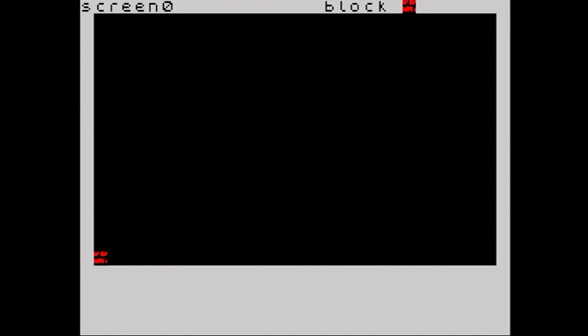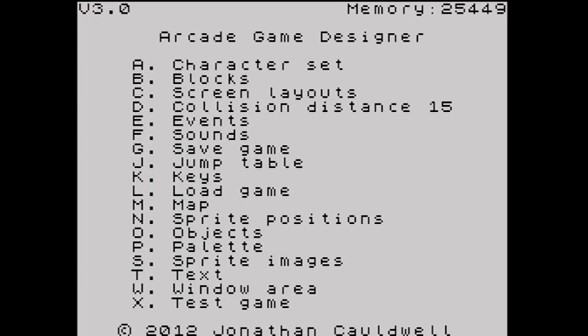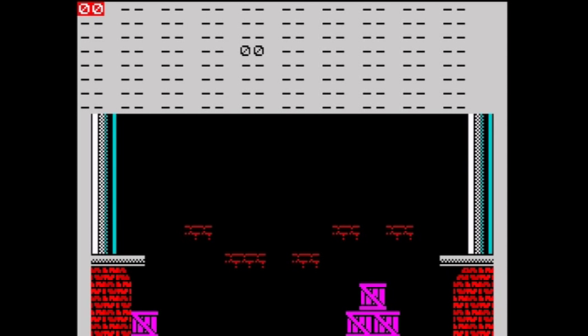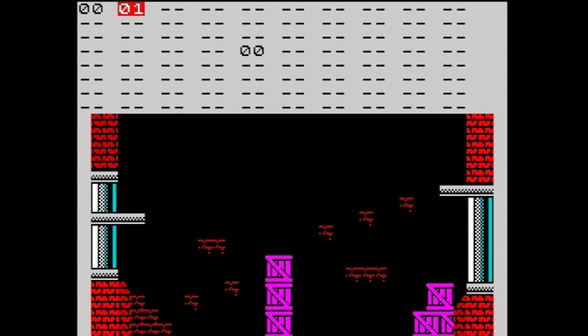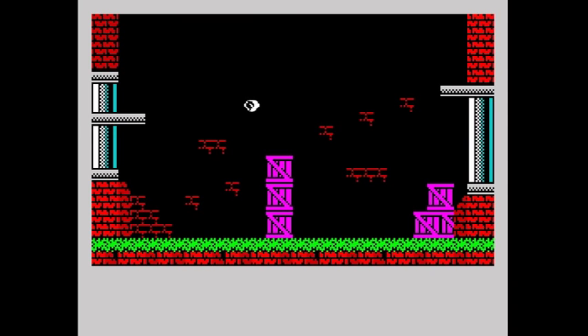Once you have enough blocks to begin, you can go into the screen designer and place them to create platforms and ladders. Once you have created more than one screen, you can go into the map designer and place the screens next to each other to create a map. If you are creating a game more like Manic Miner where you move to the next room once you've collected all the objects, you would place the screens in the map editor from left to right, top to bottom. To create items to pick up you would use the object editor, which is very similar to the sprite editor except there are no animations. Objects can be placed anywhere on screen and code can be added later to allow you to pick them up.